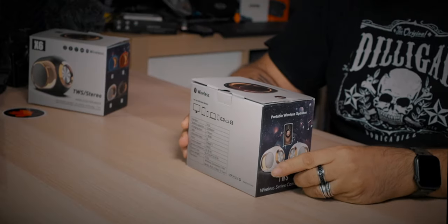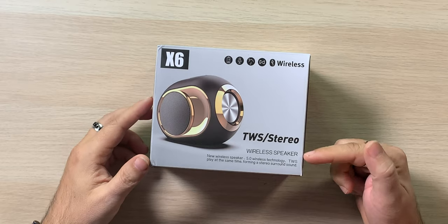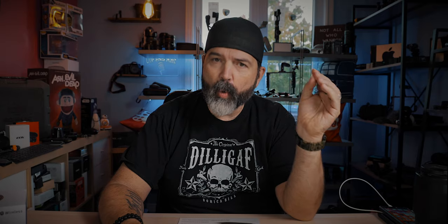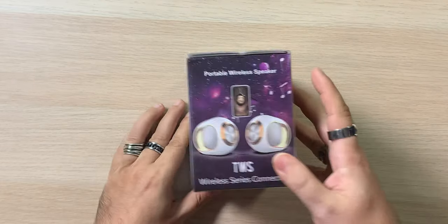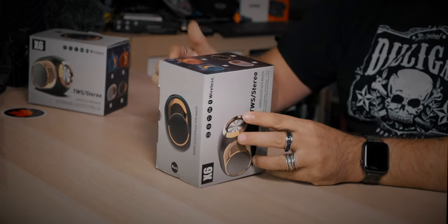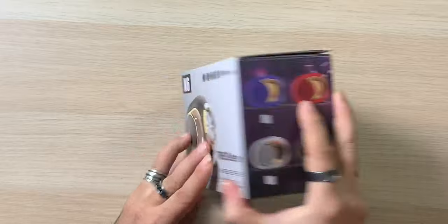We're going to take a look at this one here. The box says 'wireless bass speaker' — it's black. TWS speaker, wireless 5.0 technology, play at the same time forming stereo surround sound. My hope is that once you pair two of them up they'll just see each other. Specs look like the same as on the Indiegogo page. The color options look a little more accurate here — there's that brassy, coppery look.